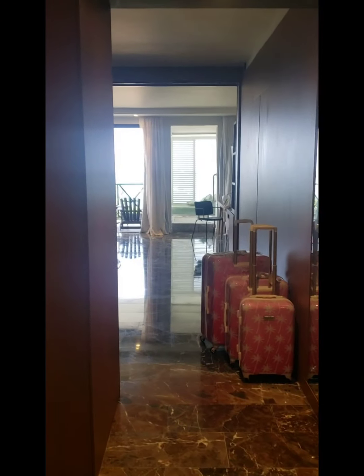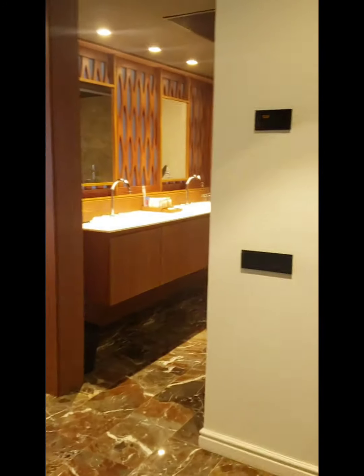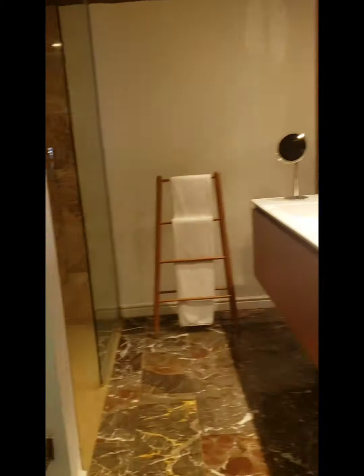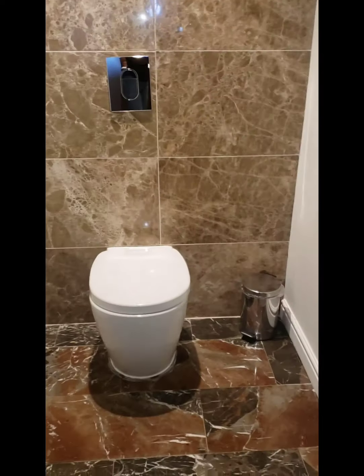Okay y'all, we just got into the room, got my luggage — they're going to get husband's luggage. Bonjour, bitches! Bathroom — this is what they call the water closet. Some of y'all probably just call it the shitter.